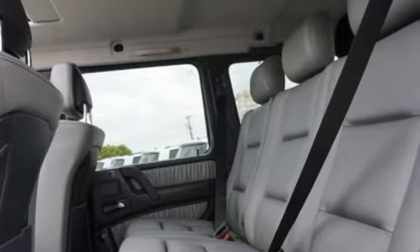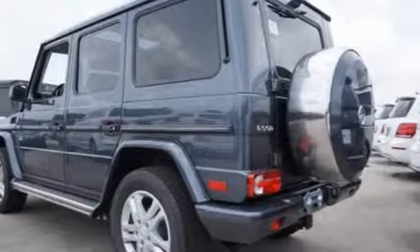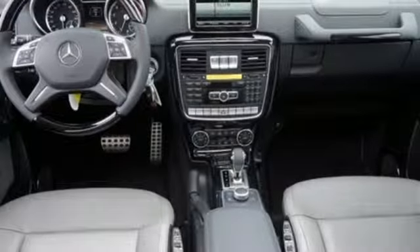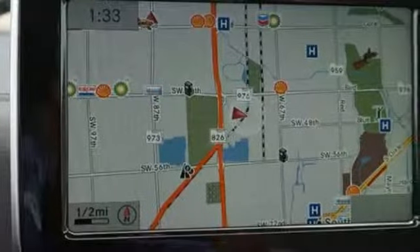Heated and ventilated multi-contour Nappa leather seats embrace you in comfort as you embrace the road. With bi-turbo V8 power and 4MATIC all-wheel drive, you'll remain safe and ever in control thanks to its Parktronic, rear-view camera, DISTRONIC Plus, and four-wheel electronic traction system.